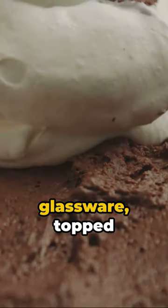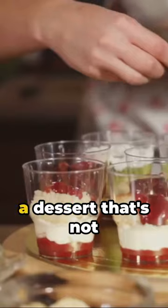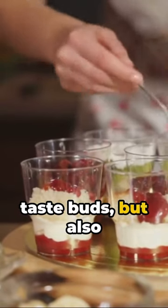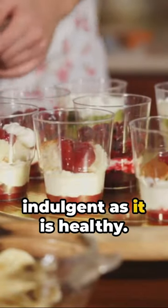Serve in elegant glassware, topped with a sprinkle of dark chocolate shavings or fresh berries. There you have it — a dessert that's not just good for your taste buds, but also for your body. Vegan chocolate avocado mousse — a treat that's as indulgent as it is healthy.